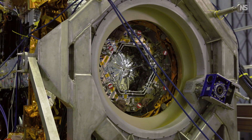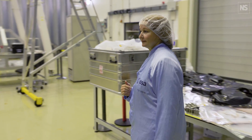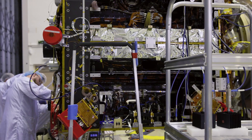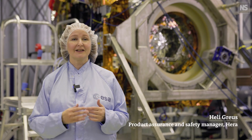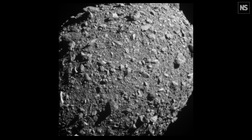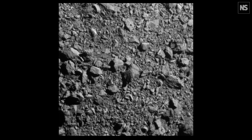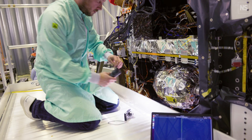Here at ESTEC, we are looking at the HERA spacecraft, which is preparing for thermal vacuum testing. The whole mission started with a study seeing if it is even possible to deflect any asteroids that would be a threat to Earth. NASA did the first satellite which went to Dimorphos and on purpose crashed into the asteroid. We now know from the NASA DART mission that it is possible to change the orbit of the moon of the asteroid.